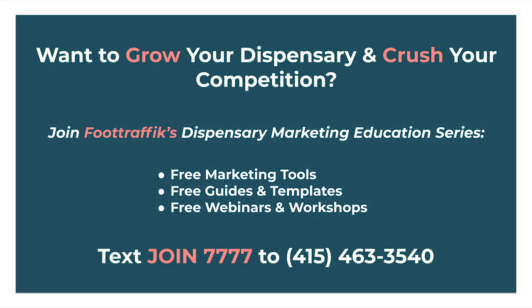Now that we've concluded this part of the webinar, we'd like to invite you to Foot Traffic's marketing education series to help you grow your dispensary and crush your competition. Simply text JOIN7777 to 415-463-3540 to join for free, and you'll receive free marketing tools, free guides and templates, and exclusive invitations to our upcoming webinars and workshops. We look forward to seeing you on the next webinar.